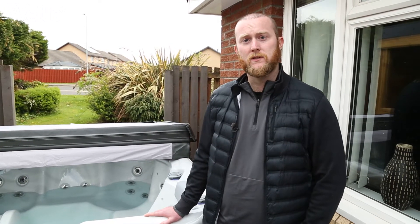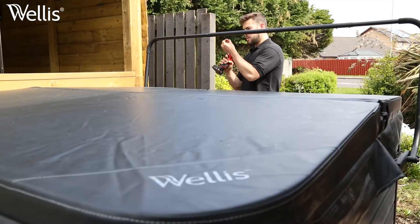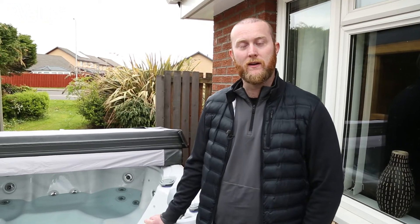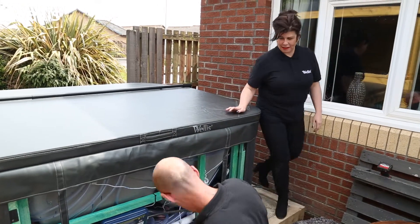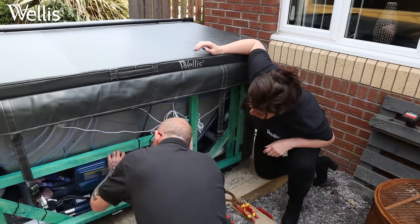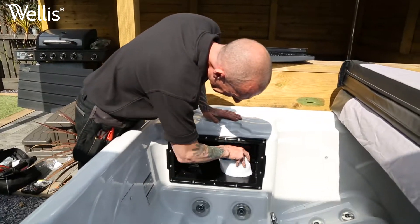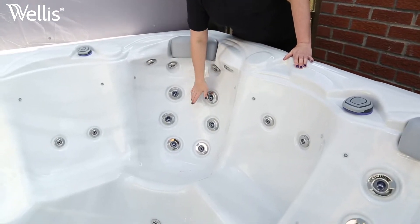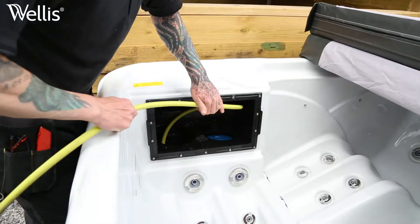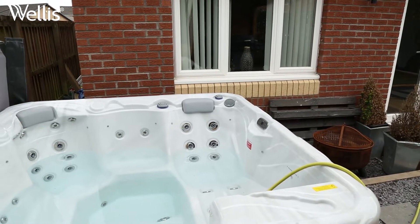The full process was fantastic from start to finish — from initially purchasing the hot tub, the communication between then and today, the day of the install. The full install today has been very quick, very professional. The place has been left as it came in — everything tidied up, a very clean job. We got all the equipment, all the chemicals, and full instructions on how to operate the hot tub. We've just started filling it up — it should take around three hours to fill, then we'll heat it up naturally overnight, and it'll be ready for the family to use in the morning.